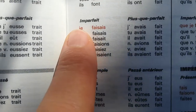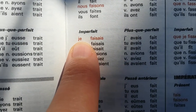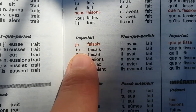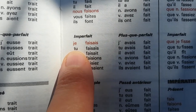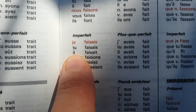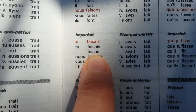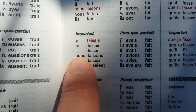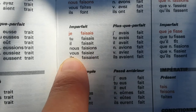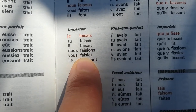Now the past tense: I was cooking — je faisais la cuisine. You were cooking — tu faisais la cuisine. He was cooking — il faisait la cuisine. We were cooking — nous faisions la cuisine. You were cooking — vous faisiez la cuisine.